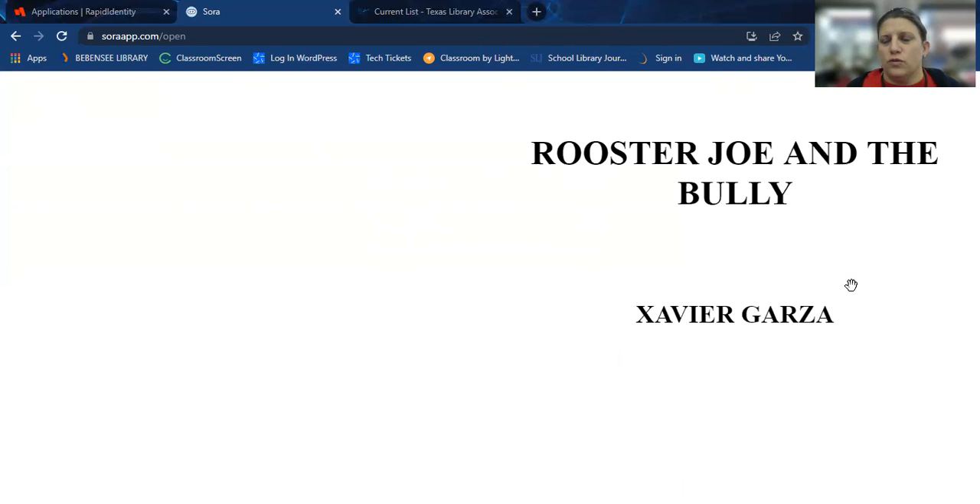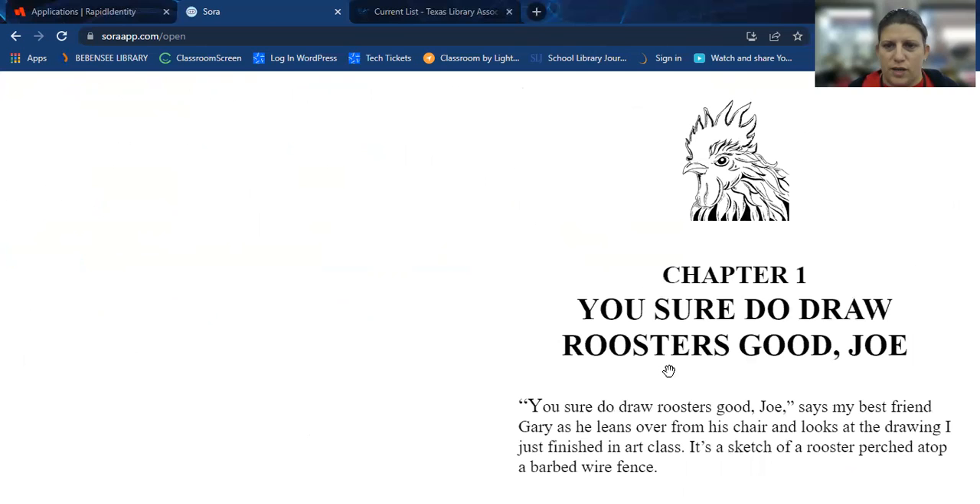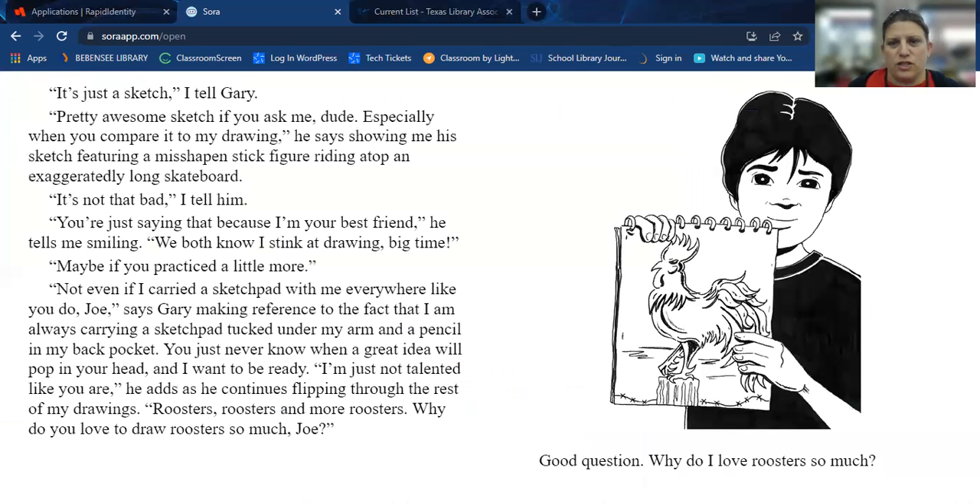Chapter one of Rooster Joe — Joe and the Bully, by Xavier Garza. "You sure do draw roosters good, Joe," says my best friend Gary as he leans over from his chair and looks at the drawing I just finished in art class. It's a sketch of a rooster perched atop a barbed wire fence. "It's just a sketch," I tell Gary. "Pretty awesome sketch if you ask me, dude, especially when you compare it to my drawing," he says, showing me his sketch.